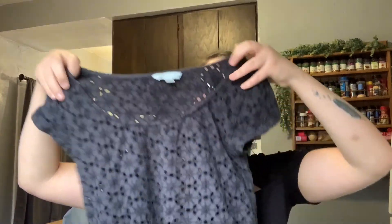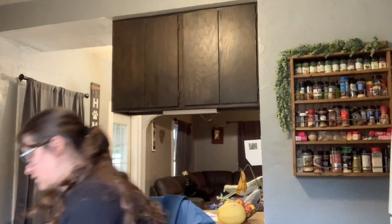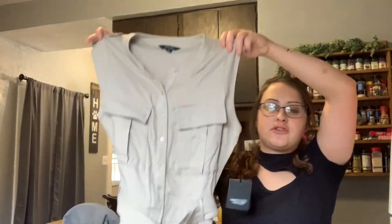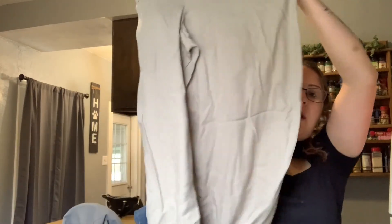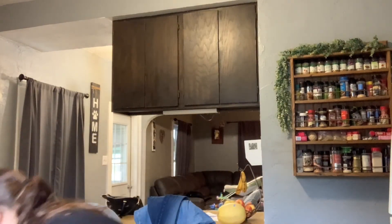Then I added this American Eagle crop top — new with tags. I also found this Simply Vera Wang wide-leg jumpsuit — new with tags. The wide leg is really cute, and this was originally $72. I think I listed it for like $30 or $40.